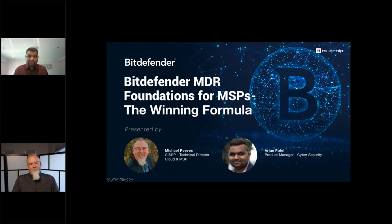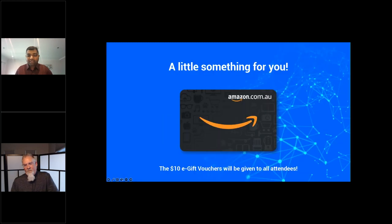The final part of the webinar is a lucky draw. The first prize is a $50 e-gift card, second is a $100 e-gift card, and the major prize is a $250 e-gift card. As promised, all attendees today will receive a $10 e-gift card to their registered email address. With that, let me pass on to Michael.